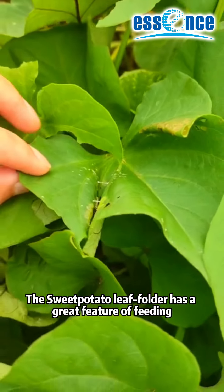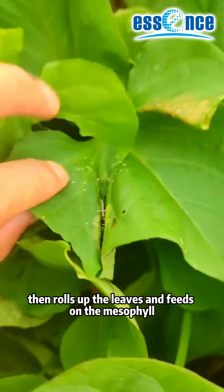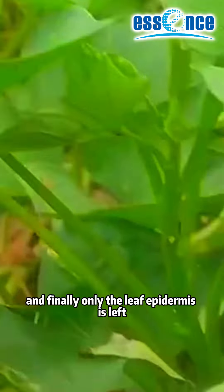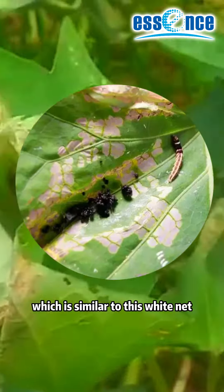The sweet potato leaf roller has a distinctive feeding behavior. It spins silk on the leaves, then rolls up the leaves and feeds on the mesophyll. Finally, only the leaf epidermis is left, which resembles a white net.